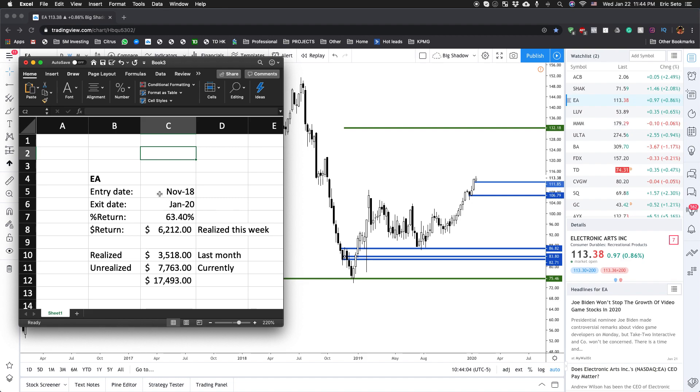In terms of stats: I entered around November 2018, and my second exit is January 2020 — which is just this week as I'm recording this video. My return on the second position is actually 63.4%, and in dollar amounts I realized $6,212. That's what I took in profits alone this week.